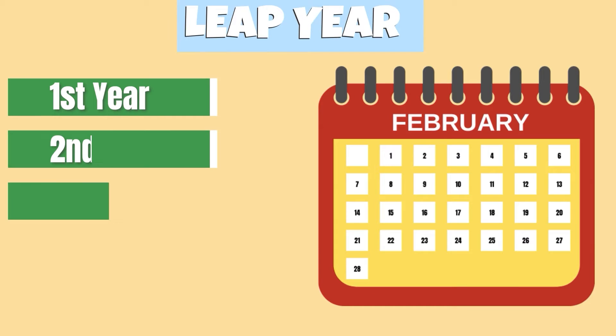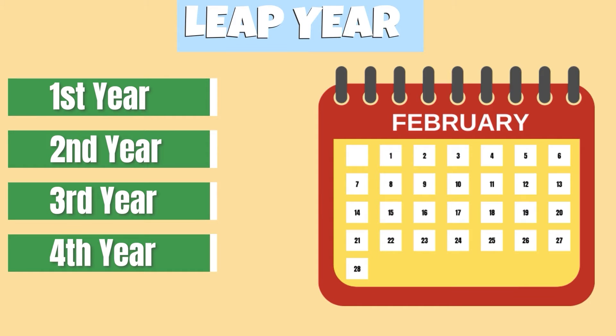To account for the extra quarter of a day, there's a leap year every four years where we add an extra day to the calendar in February. As the earth revolves around the sun, we experience different seasons.